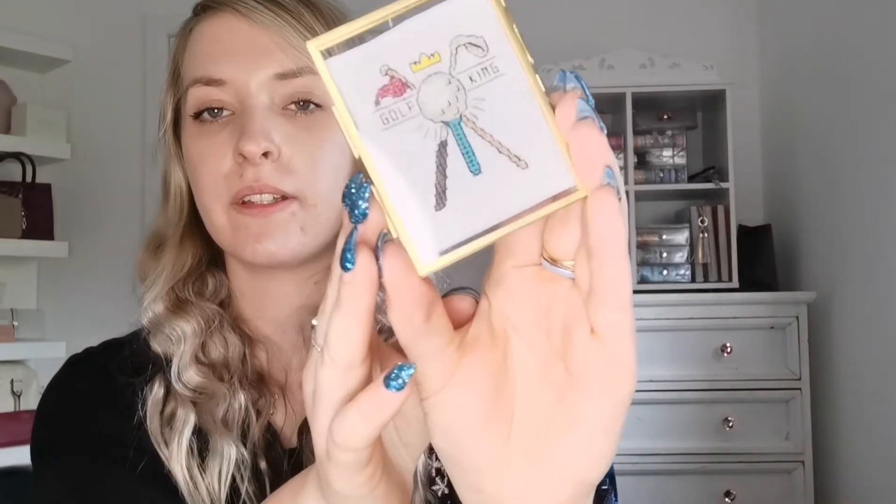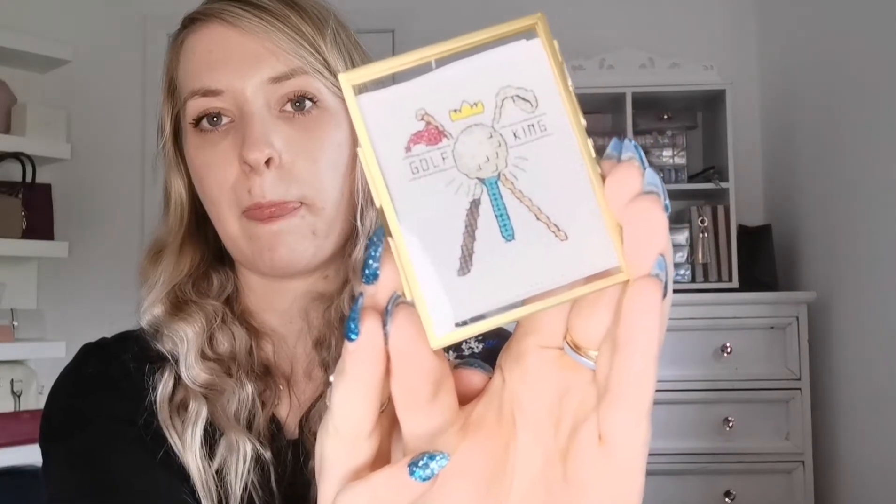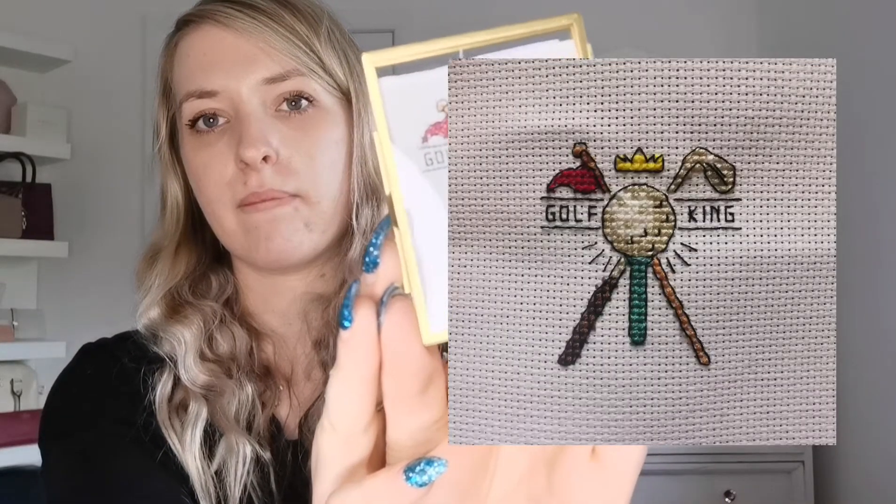For my FFO — fully finished object — it was a new start and a finish all in one. It was my sister's boyfriend's birthday recently, so I thought I'd do him a little gift. It says 'Golf King' on it, and I also popped it into this little frame that I bought from TK Maxx, which was in my last video as well. So that came in really handy.